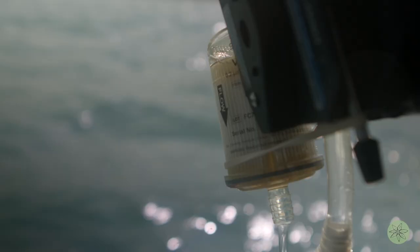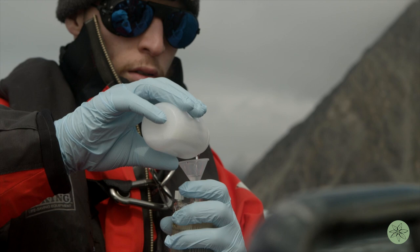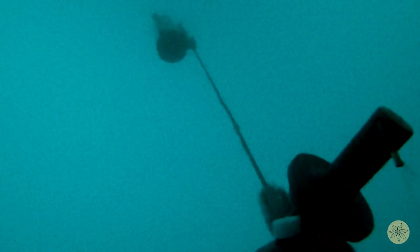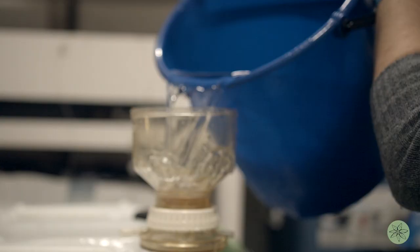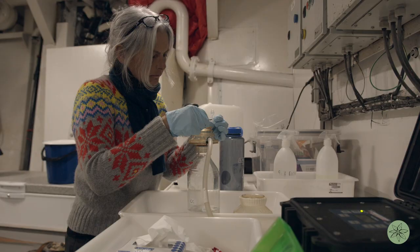We can sample in half an hour and do an inventory of the entire surroundings. It's an emerging technology, so it's great that we can help develop that method and also really feed some quite critical data into the larger research program that is ongoing in Antarctica.